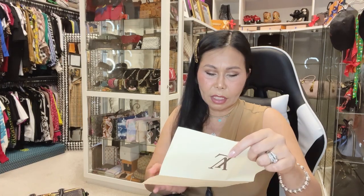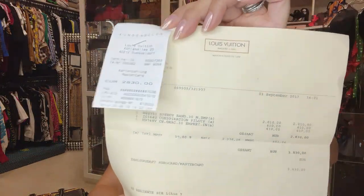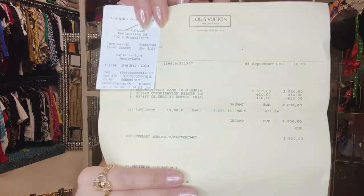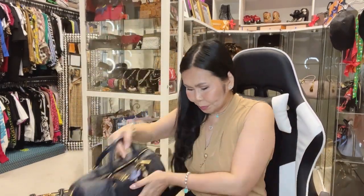This Speedy Bandoulière 30 in Empreinte leather has four metal feet, each engraved with 'Louis Vuitton.' The receipt shows it was purchased September 3, 2013, for 2,010 euros — so this bag is already 10 years old.